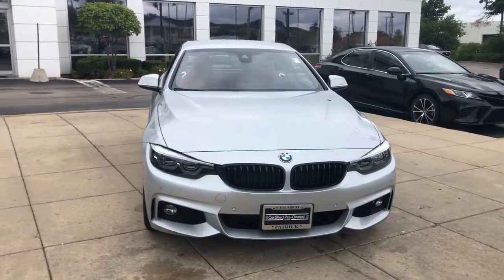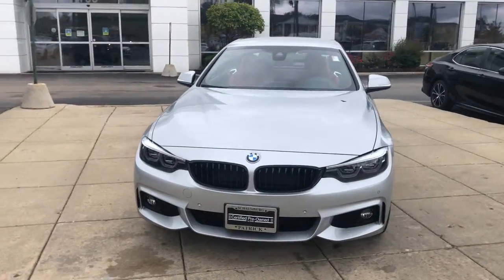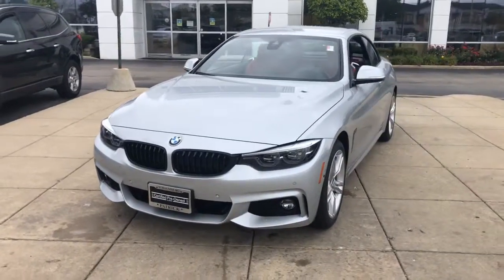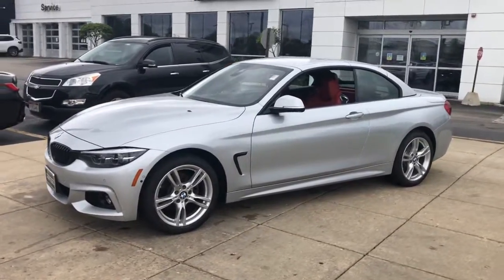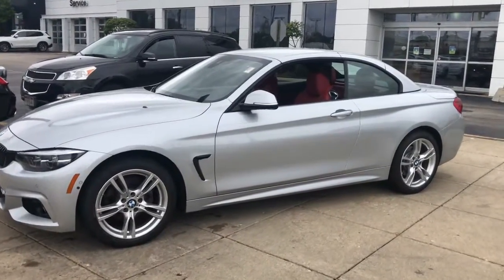You will be amazed by this 2018 BMW 4 Series. With less than 30,000 miles on the odometer, this vehicle stands out from the rest. Now is the perfect time to start a fresh new chapter in your traveling life.